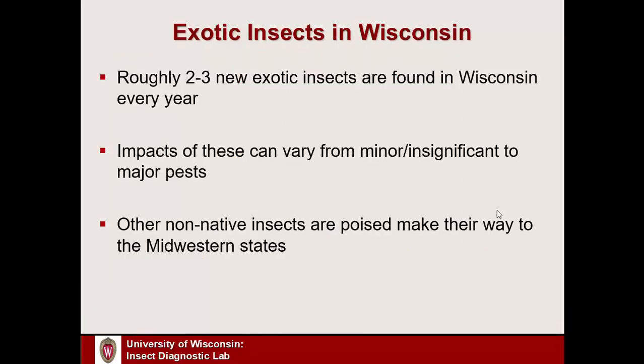Just a quick note about exotic insects in Wisconsin: at the UW Insect Diagnostic Lab, I regularly see on average about two to three new non-native insects show up. Some of these have very minor impacts. Some of them, like Emerald Ash Borer and Gypsy Moth, can have really significant impacts out in the ecosystem or in agricultural settings.